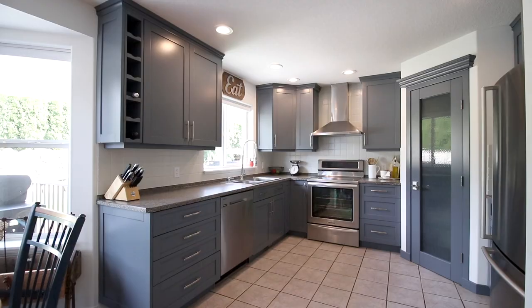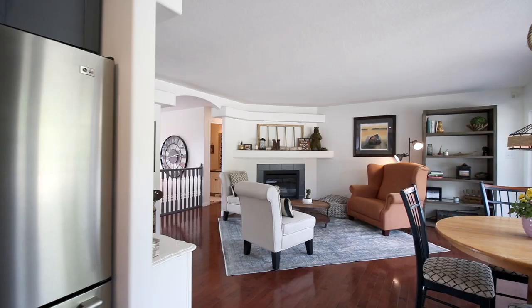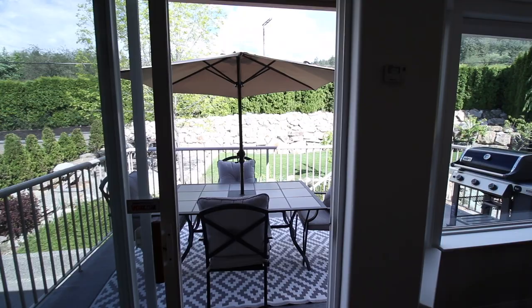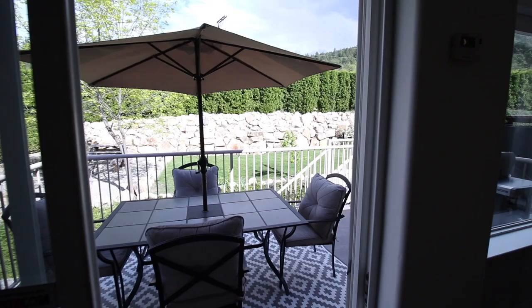Newer stainless appliances adorn the nicely appointed kitchen complete with pantry, an easy flow to the eating nook and a family room warmed by the ambiance of the gas fireplace and sunlit doors and windows out to the backyard.